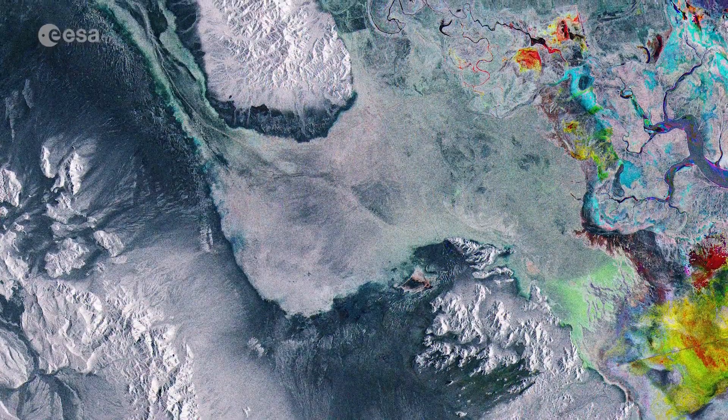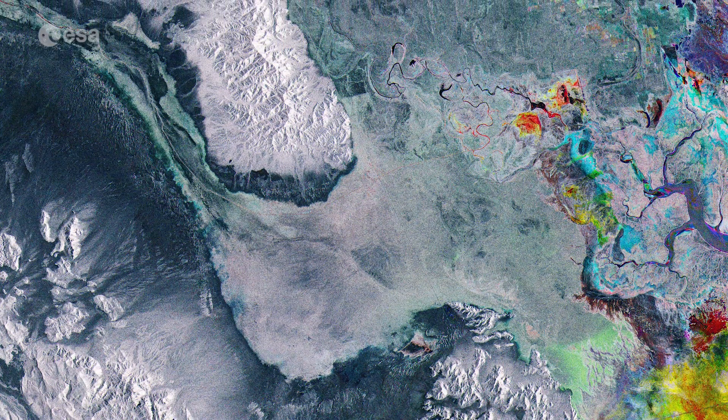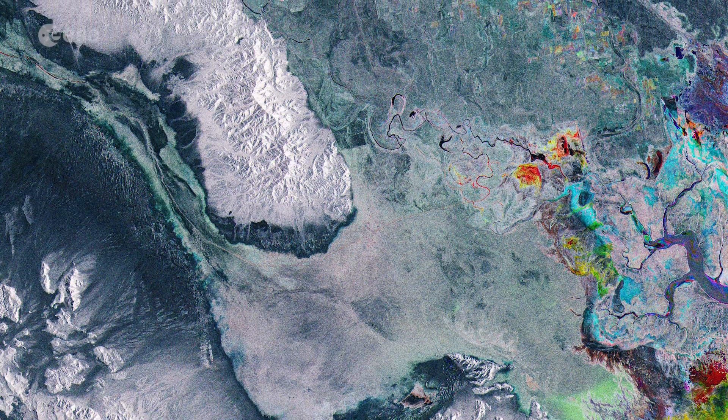This false-colour image contains three separate images overlaid on top of each other. Captured in April, May, and June, the different colours represent changes that occurred on the ground.